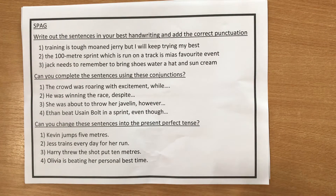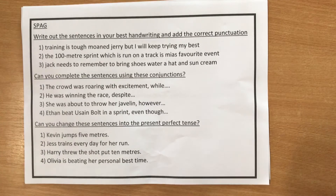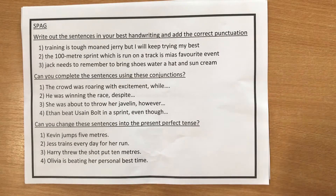Your SPAG this week has been split into three sections. The first section says: write out these sentences in your best handwriting and add the correct punctuation.